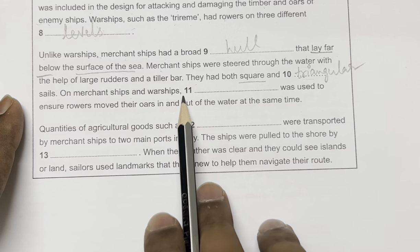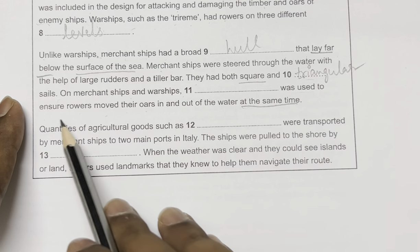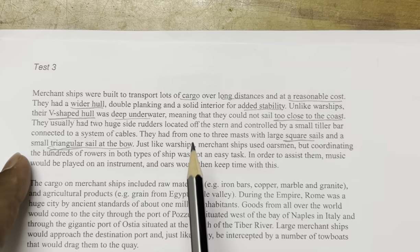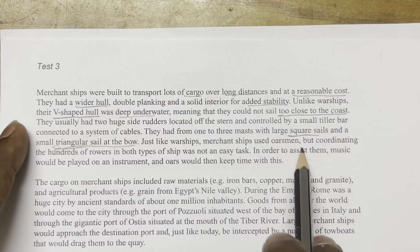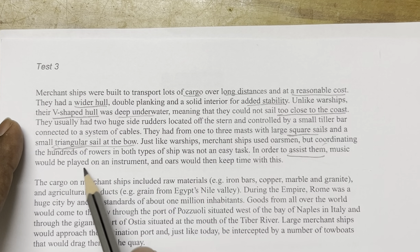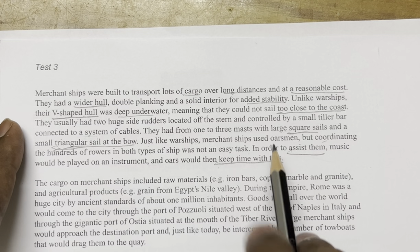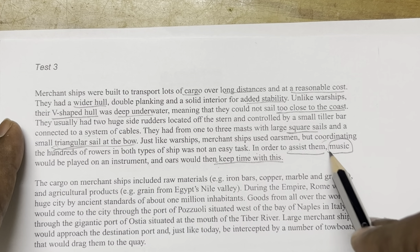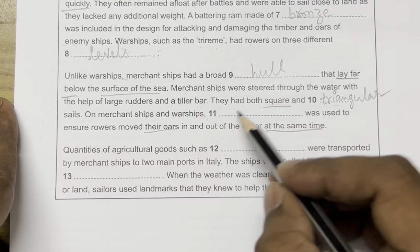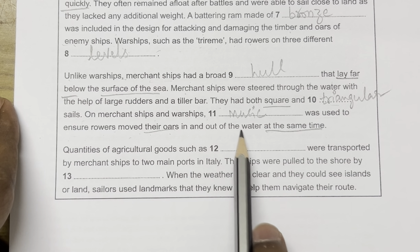Question 11: 'On merchant ships and warships, [blank] was used to ensure rovers moved their oars in and out of water at the same time.' The passage says: 'Coordinating hundreds of rovers was not easy; in order to assist them, music would be played on an instrument and oars would then keep time with this.' The answer is: music.